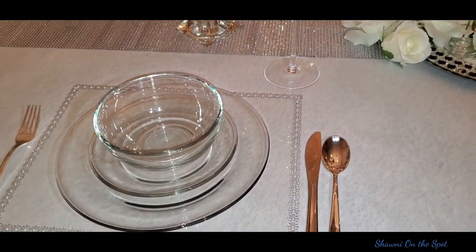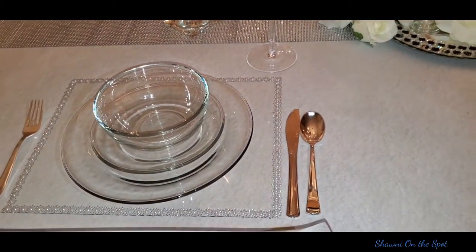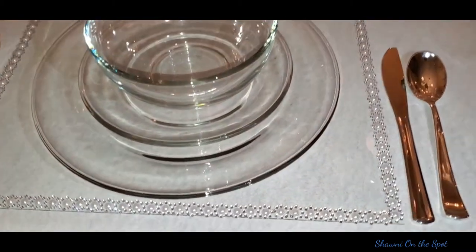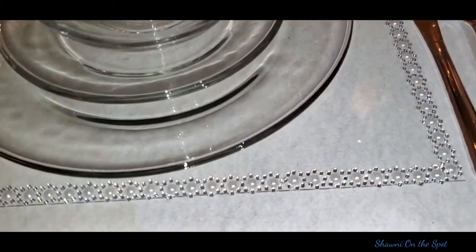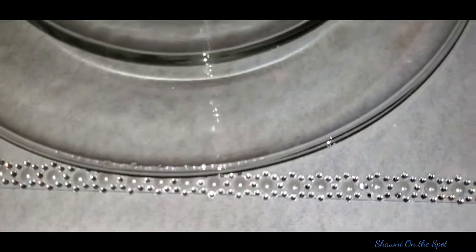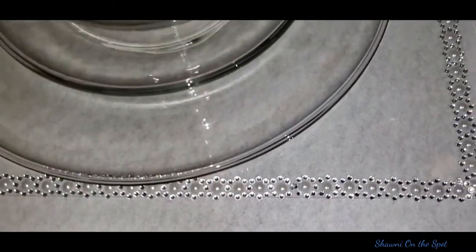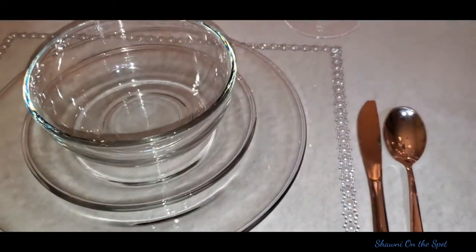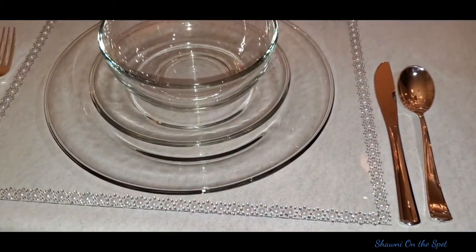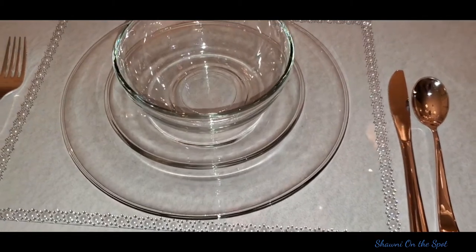I got the glass from using four picture frames from the Dollar Tree, the eight and a half by eleven size, and then placing some bling wrap around the edges to embellish. Along with those clear dishes that I've had forever from the Dollar Store, it made a great scene for this tablescape. Transparency — you can see all the way down to the tablecloth.